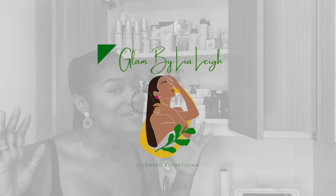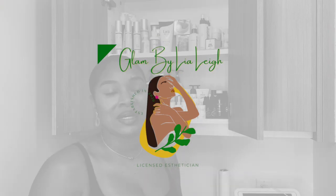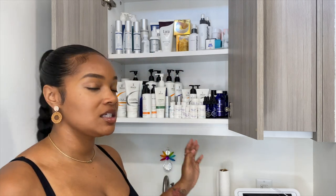Hey guys, welcome back to my channel. It's me, your girl Leah Lee, and today I am in my spa. I am going to let you guys know all the details about the products that I use in my back bar, and the products that I may recommend for at-home treatments as well. So as you can see, this is my two shelves of my back bar, and let's go ahead and get into this video.